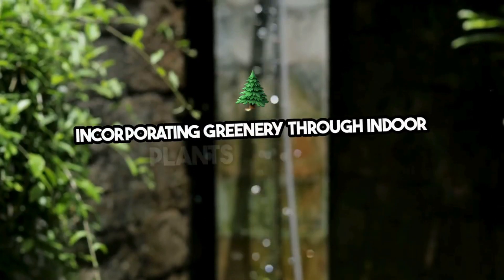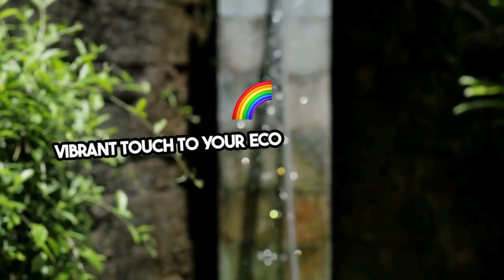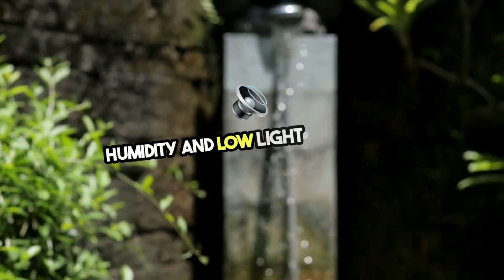Incorporating greenery through indoor plants not only purifies the air, but also adds a vibrant touch to your eco-friendly bathroom. Choose species that thrive in high humidity and low light conditions.